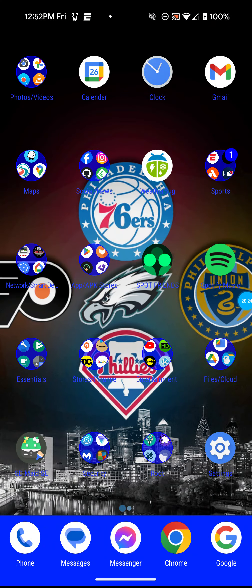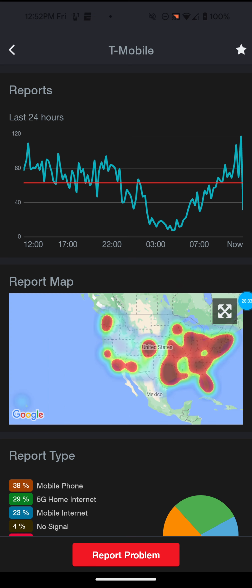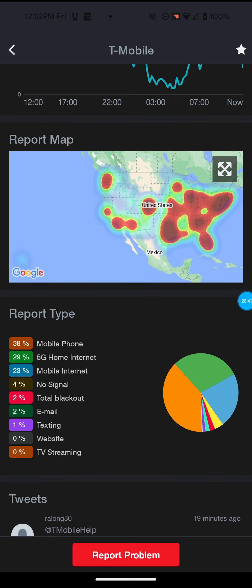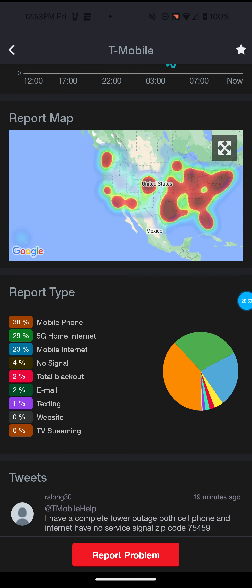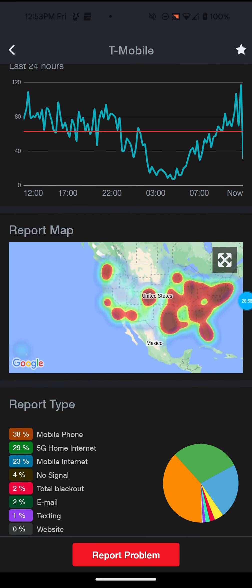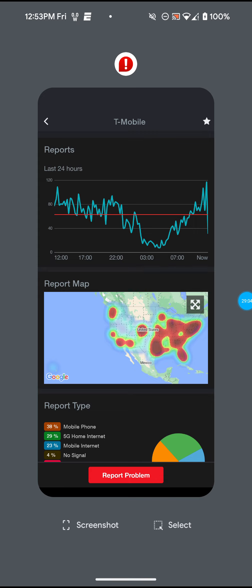Let me actually check Down Detector and see if they're saying anything about T-Mobile. I have them favorited in here. Yeah, it is actually in the red quite a bit there — a lot of red, that's not good. It's actually saying for mobile phone 38% of people are reporting problems, and 29% for 5G home internet. That's still pretty high — 29% for T-Mobile 5G home internet and 38% for mobile phones, so that's definitely not good.